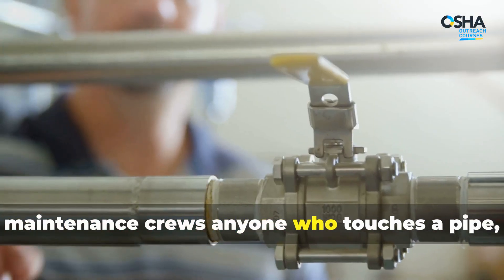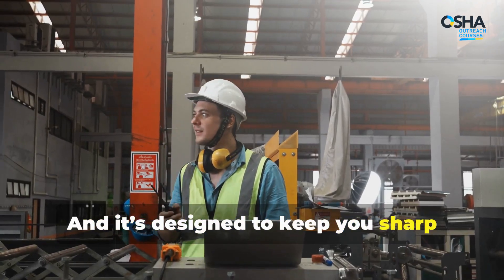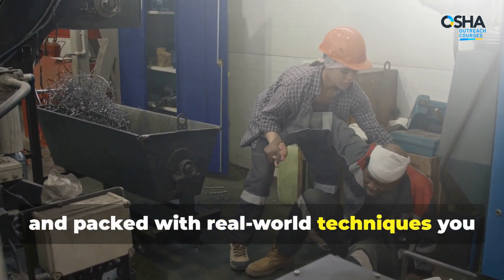This training isn't just for engineers — it's for operators, contractors, maintenance crews, and anyone who touches a pipe, breaks a seal, or turns a valve. It's designed to keep you sharp before something breaks. Take the Line Breaking course today.